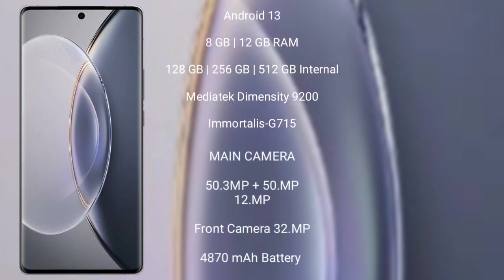Vivo X90 Pro comes with 8GB or 12GB RAM and 256GB or 512GB internal storage, MediaTek Dimensity 9200 processor, and GPU Mali G710. Vivo X90 Pro has a rear triple camera setup: 50MP plus 50MP plus 12MP, and its front camera is 32MP.